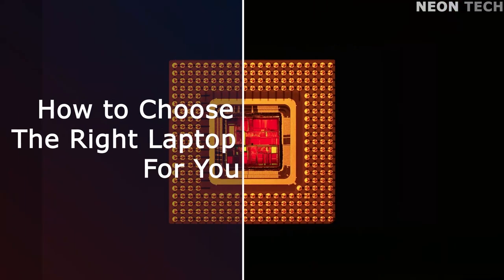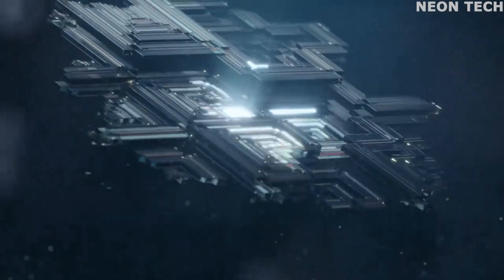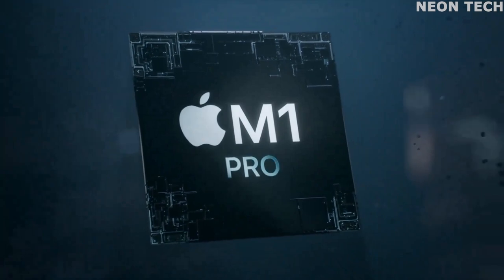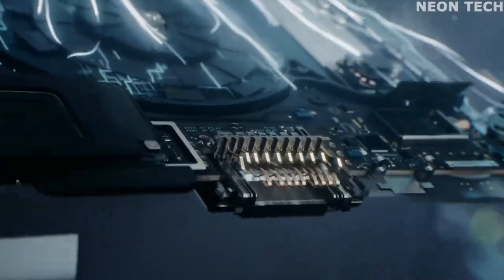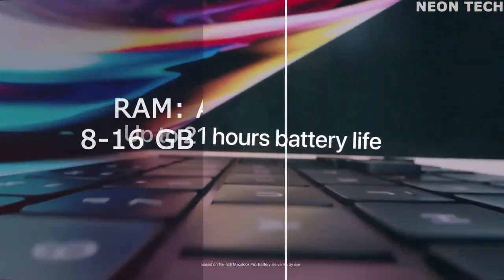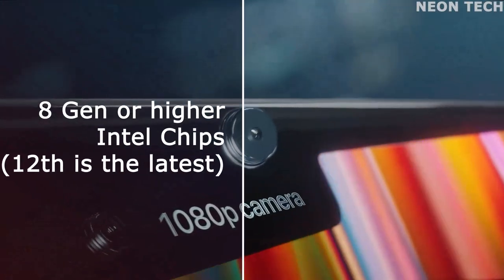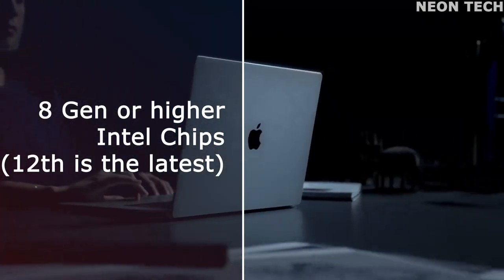Laptop buying tips: how to choose the right laptop for you. If none of these laptops quite rings your bell, that's okay — there are far more laptops out there than we have time to test. To make sure you buy something that will serve you well for years to come, we recommend sticking to these guidelines. RAM: make sure you get at least 8GB of RAM; 16GB would be even better. For processor generation, there are dozens of chips on the market, but we prefer 8th generation or higher Intel chips — the 12th is the latest generation.